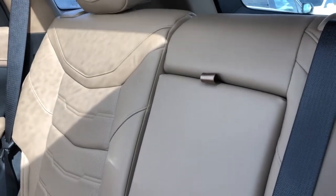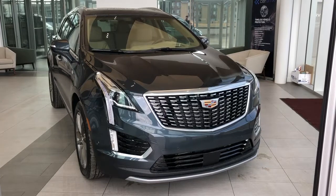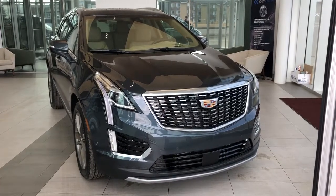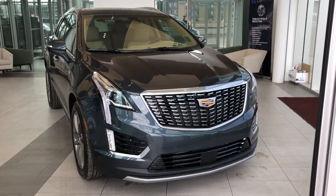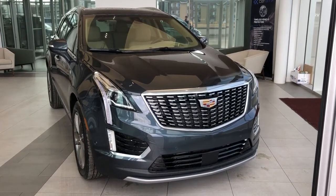Our back seats are a 60/40 split with a fold-down center seat featuring two cup holders inside. Thank you for joining me for this video walk around of our 2021 Cadillac XT5. Please subscribe to our YouTube channel for more daily Cadillac videos, and we hope to see you in at Wolf Cadillac sometime very soon.